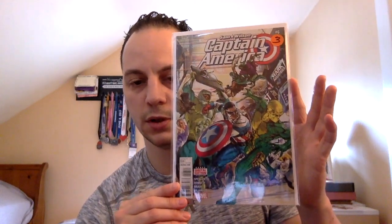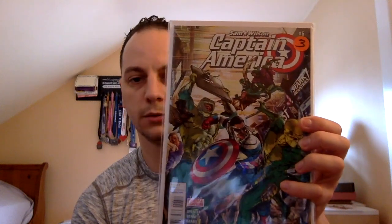I also got Sam Wilson Captain America issue number six for three dollars — the first full appearance of Joaquin Torres as the new Falcon. It was a nice copy. So that's the haul! Hopefully you guys enjoyed it. I wanted to show you some cool books I picked up recently. If you did, hit the thumbs up and comment down below if you found any of these books in your LCS. Alright guys, so until next time — Mark Spector Comics, out.